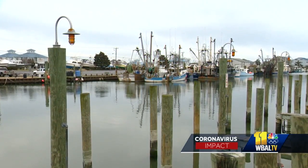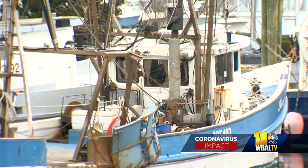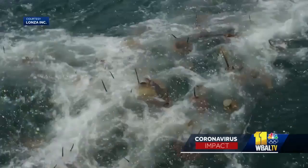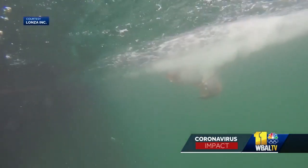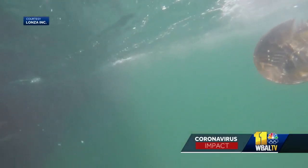Four fishing boats docked in West Ocean City are licensed to catch horseshoe crabs for bleeding purposes. Lonza Inc. in Salisbury has a biomedical contract with two of them. Last year, the industry as a whole caught and released 650,000 horseshoe crabs for bleeding. Approximately 5% of them die. How much the blood is worth is proprietary, but Bloomberg and other business publications put the price as high as $60,000 a gallon.